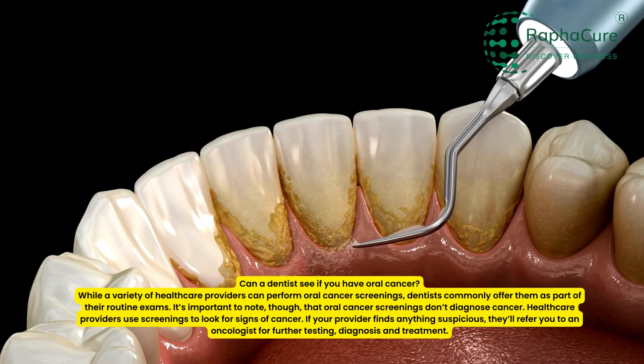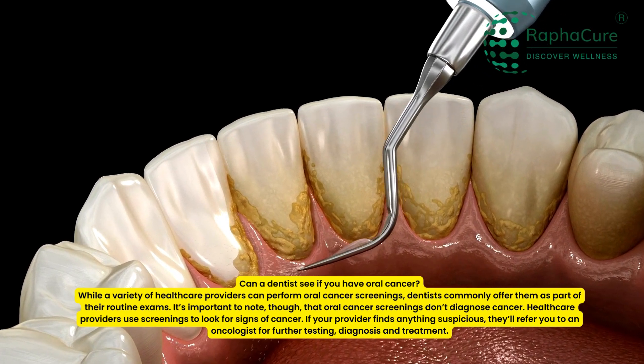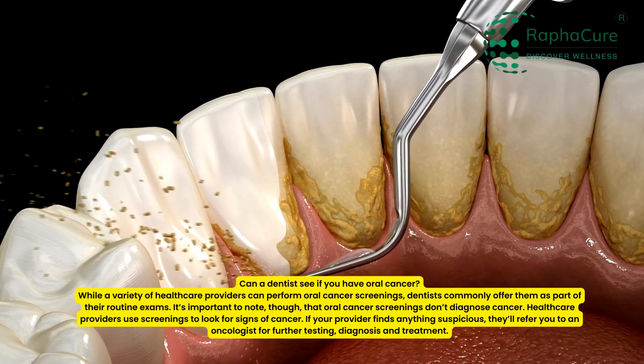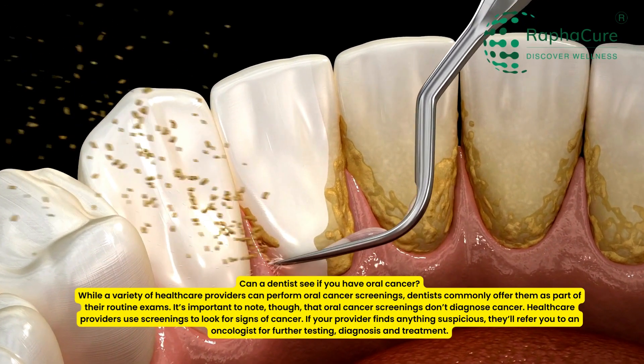Can a dentist see if you have oral cancer? While a variety of healthcare providers can perform oral cancer screenings, dentists commonly offer them as part of their routine exams. It's important to note, though, that oral cancer screenings don't diagnose cancer.